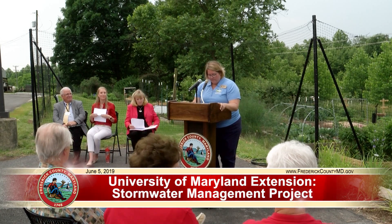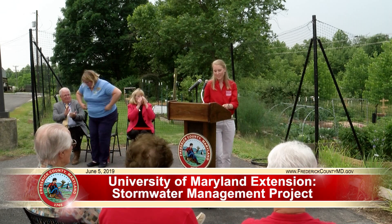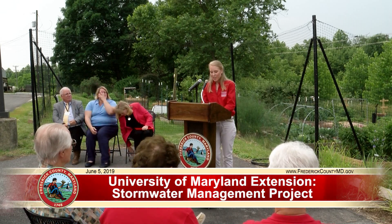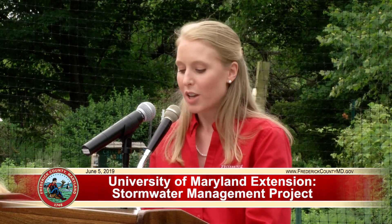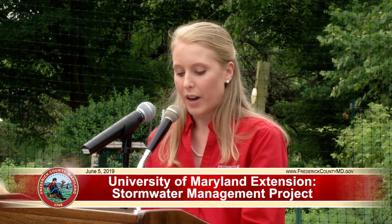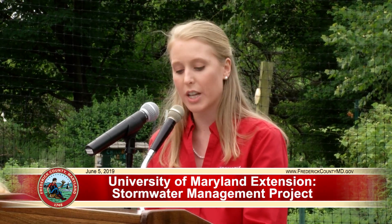Our next speaker is Stephanie Mathias from the University of Maryland Extension. She's the Master Gardener State Coordinator. Thank you for the invitation to be a part of the celebration for this unique and inventive project. My name is Stephanie Mathias, and I am the state coordinator for the University of Maryland Extension Master Gardener program. Our program trains dedicated volunteers throughout Maryland who share a vision of a healthier world through environmental stewardship. These Master Gardener volunteers provide free horticultural education to the public.